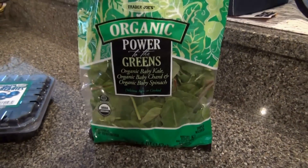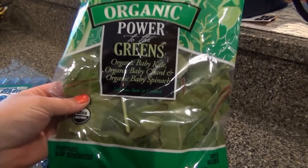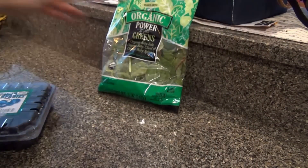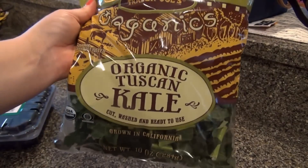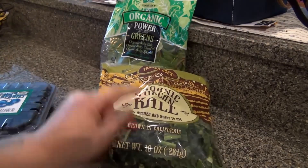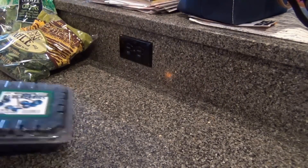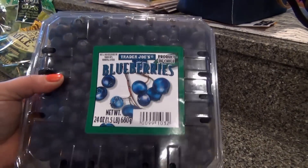I've shown you this before — this Power to the Greens, it's just a bag of baby kale, chard, and spinach, very good. A bag of kale — I like to sauté this and put it in my pasta, yummy. And a huge container of blueberries, huge.